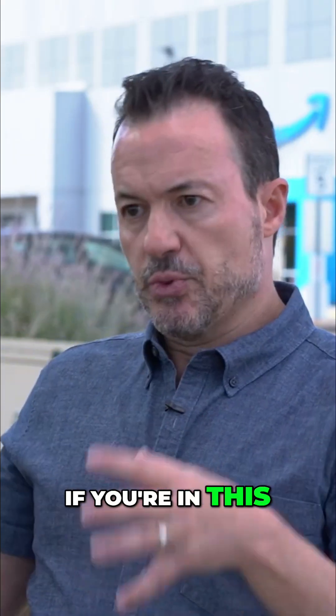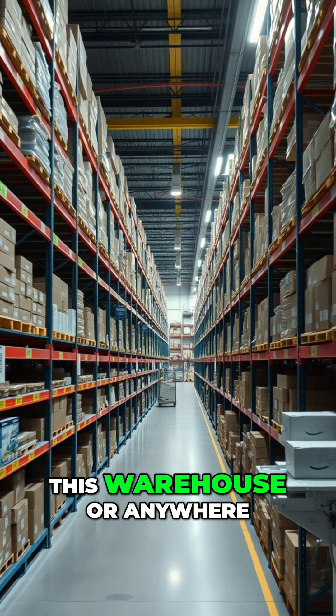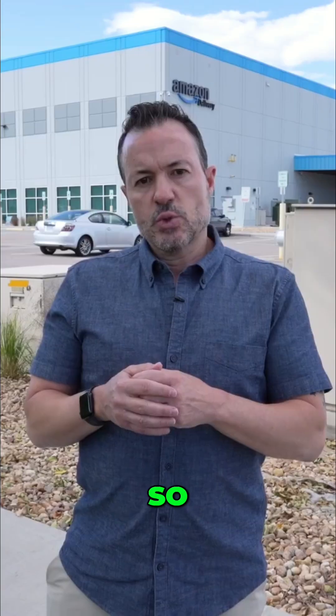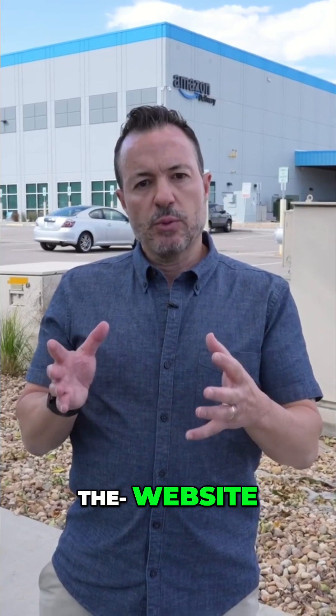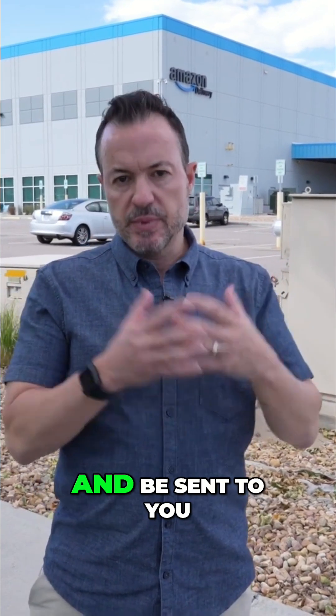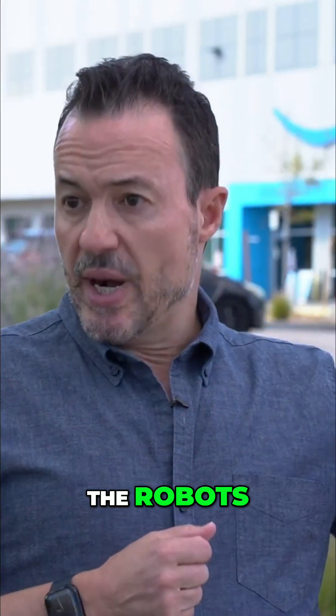When you go on the Amazon website, if you're in this region where I am right now sitting in front of this warehouse, or anywhere near this warehouse, you might place an order for some product. What happens then is the website where you place the order on Amazon.com will send an order to the warehouse here to be picked, packed, and shipped and be sent to you.